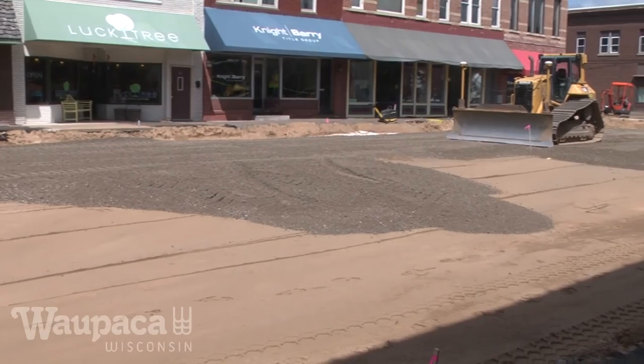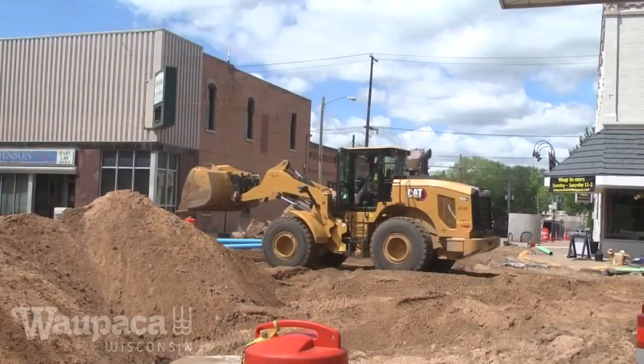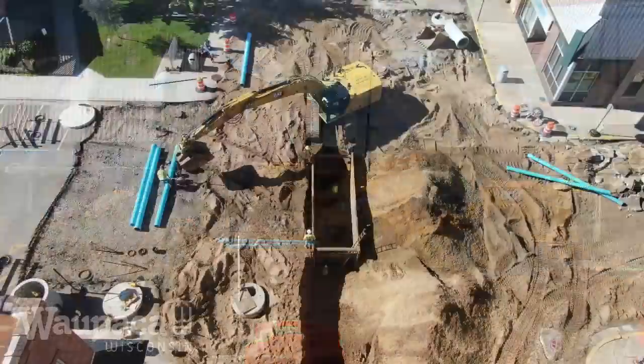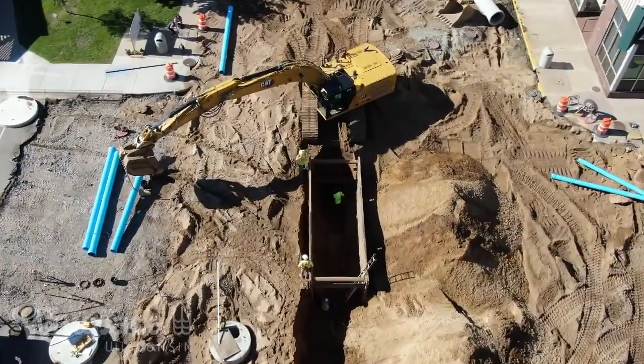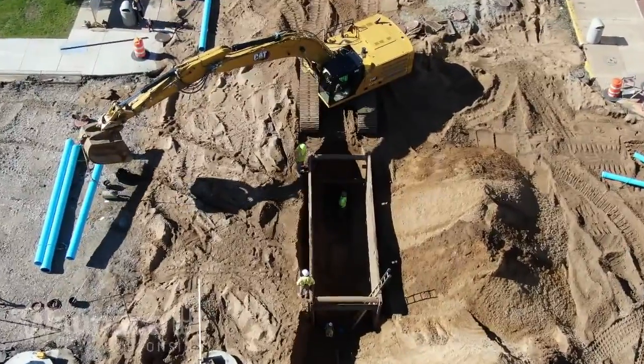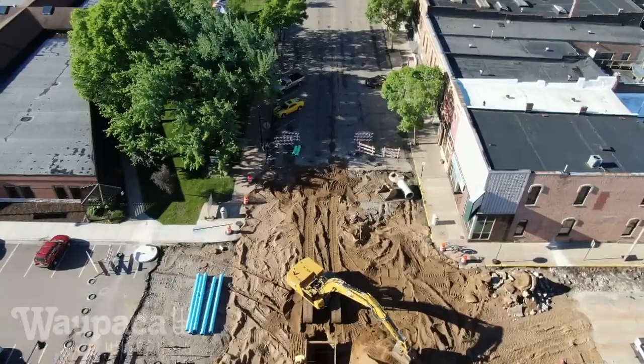So if you want to see what the decorative concrete is going to look like on Main Street, come down here and take a look at it. Just a reminder that the intersection of Main Street and Fulton Street is still completely closed — we're just finishing up the first week of three.